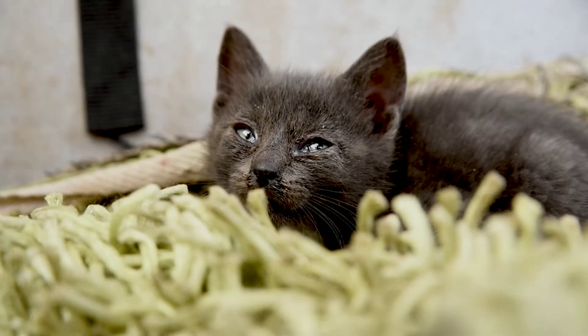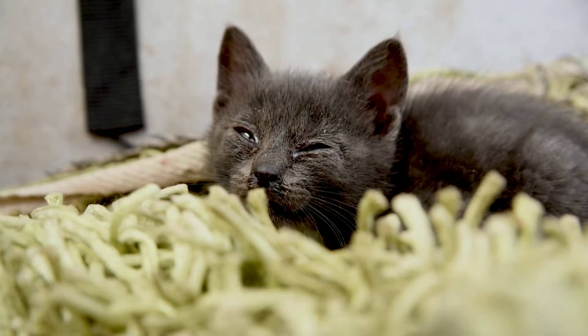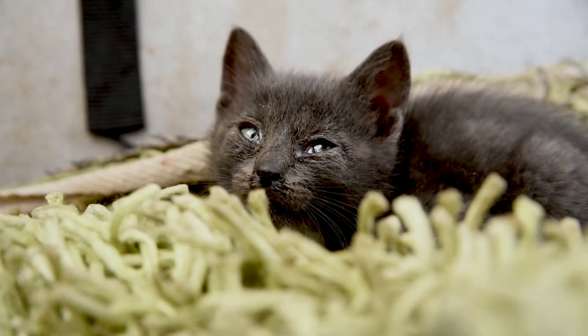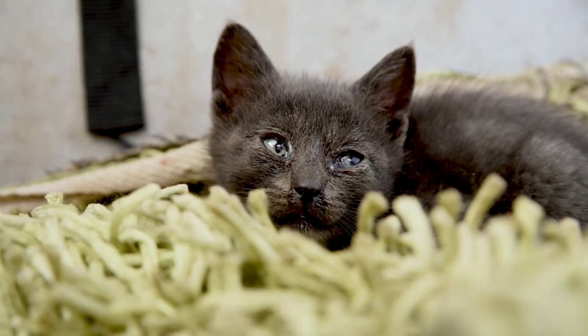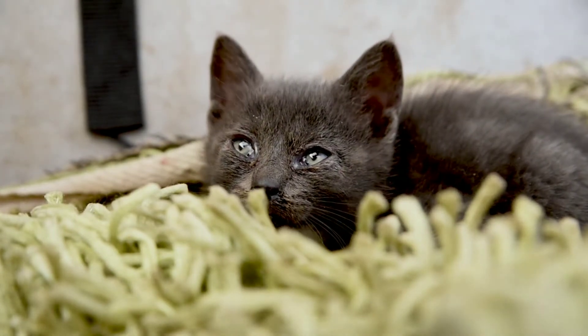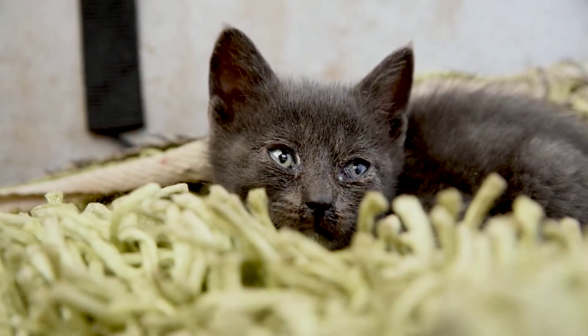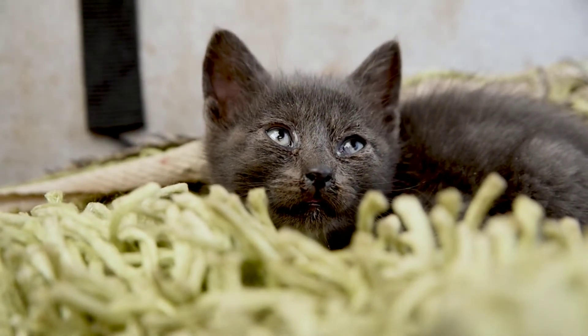This is your cat telling you that you shouldn't see them as a threat in any way. When a nervous cat looks at you, it will try to determine whether you are a threat or not. If it has any doubt, it will assume you are a threat. What you need to do is convince it that you are not.